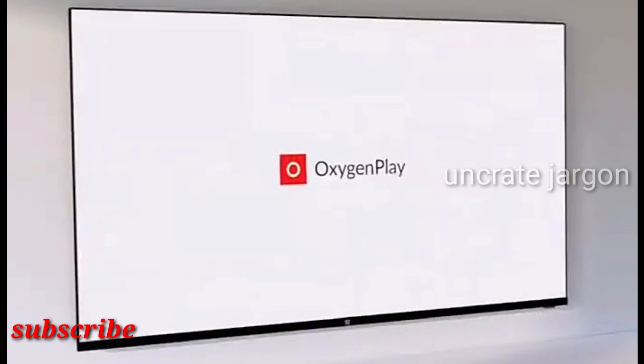Much like the OnePlus TV U1, the affordable OnePlus Y Series features the Android TV platform with OnePlus's own OxygenPlay baked in. This brings extra functionality over the basics provided by Android TV. It also brings support for Dolby Vision and Dolby Atmos, paired with a number of other premium features, and an above-average panel that is quite good at processing colors and blacks.